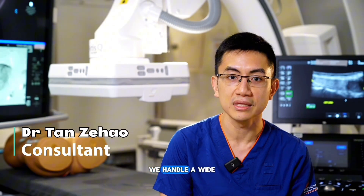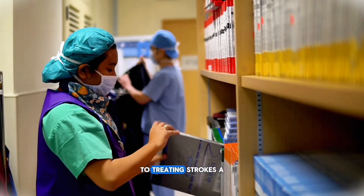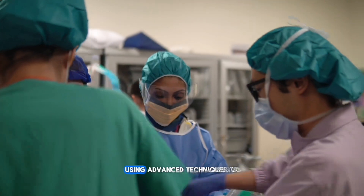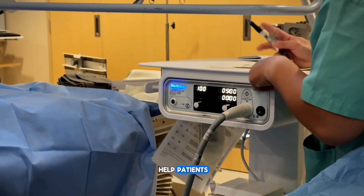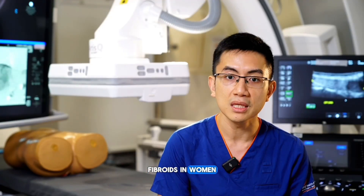Interventional radiology plays a vital role throughout the hospital. We handle a wide range of procedures, from unblocking arteries to stopping internal bleeding to treating strokes. A significant part of our work focuses on cancer treatment using advanced techniques to help patients. We also address conditions such as prostate issues in men, fibroids in women, and even provide specialized procedures in children.